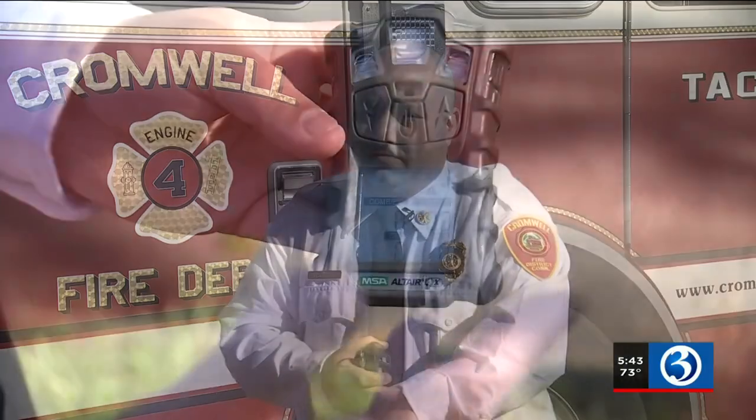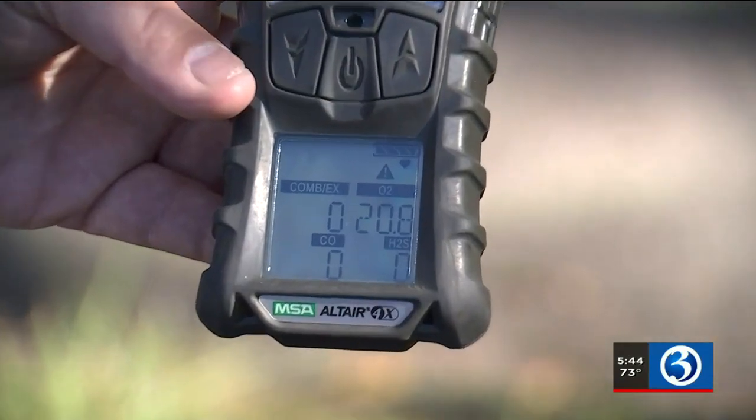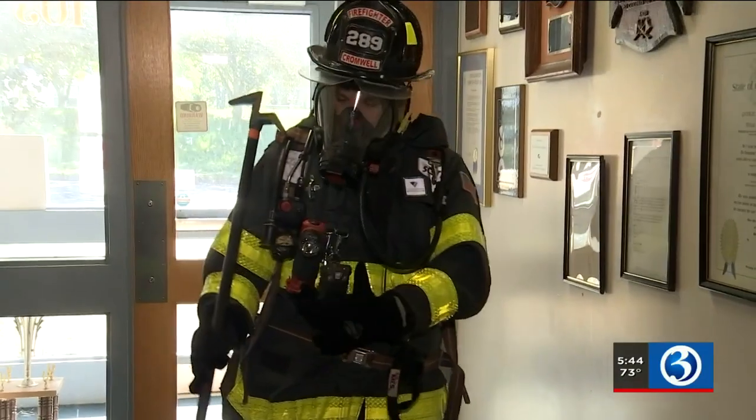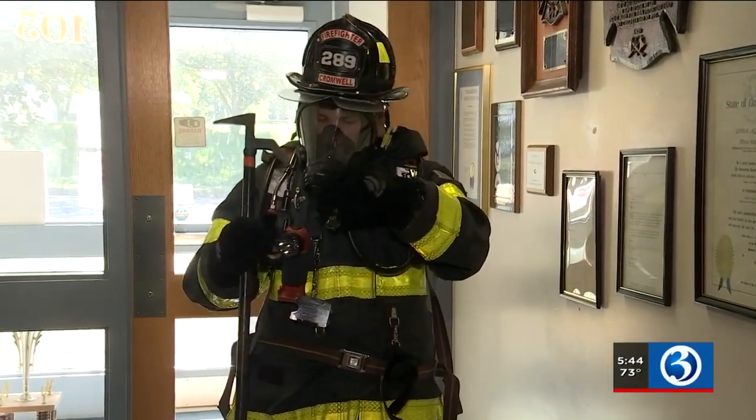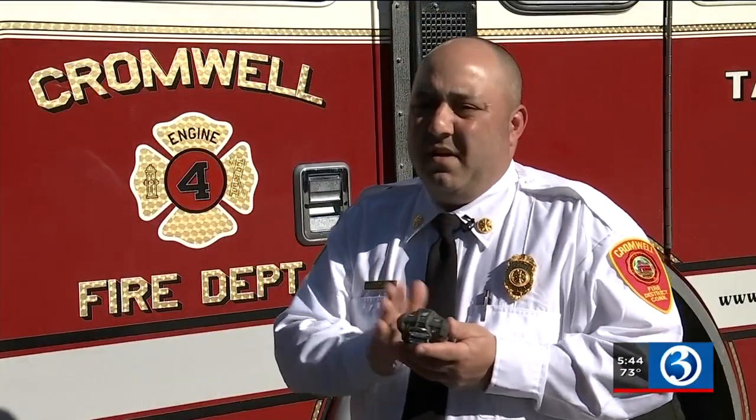Now with the five gas meter, we could pick up something — God forbid if it is leaking within any business or outside — we could deal with it. Cromwell's chief says the total cost of all four devices is around $5,000, but the protection they offer you could easily argue is priceless. This is not just going to protect my firefighters, but it's also going to protect the community.